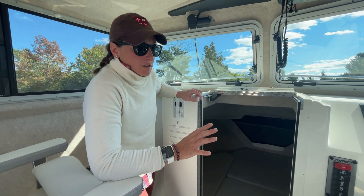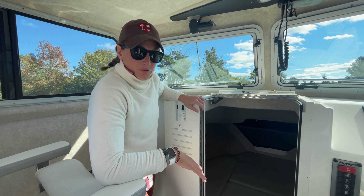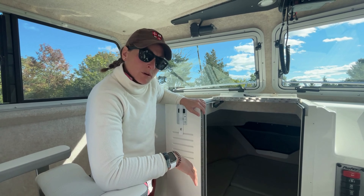This is a great boat for running back and forth to your island, and a great boat for charter fishing. We're really excited to have picked up the Parker line and we hope you'll come see it.